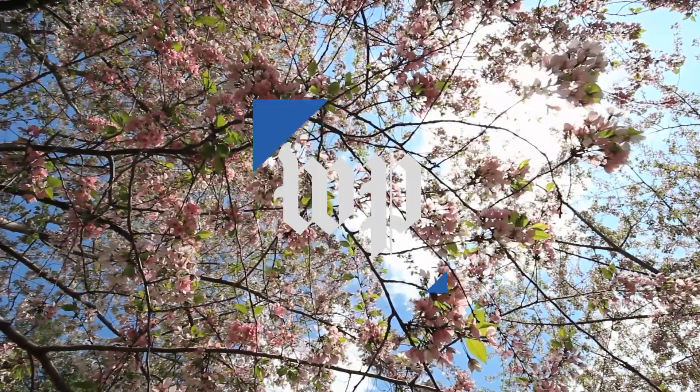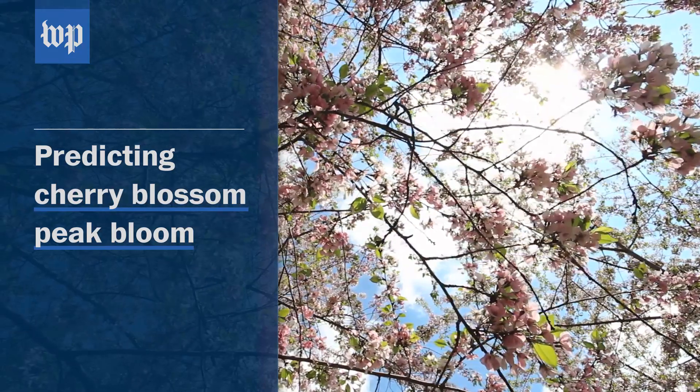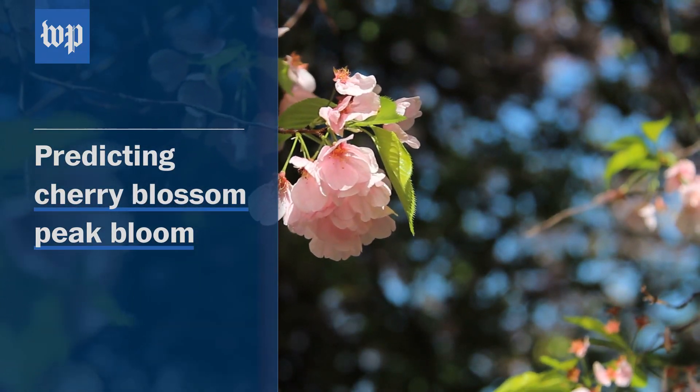Peak bloom is defined as when 70% of the cherry trees around the Tidal Basin are in full bloom. It's nearly impossible to really nail the prediction a month or six weeks in advance because you just don't know what the weather is going to be.